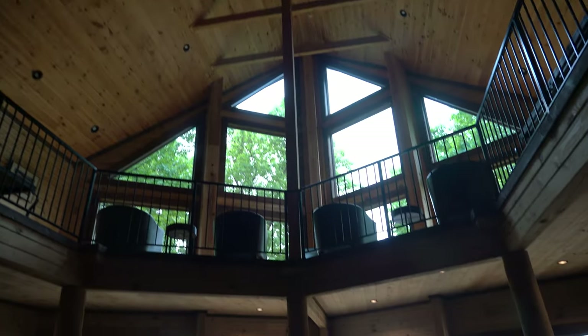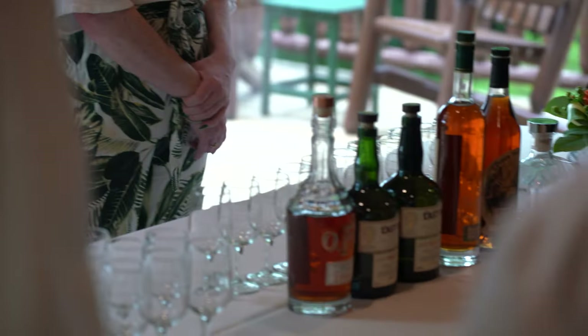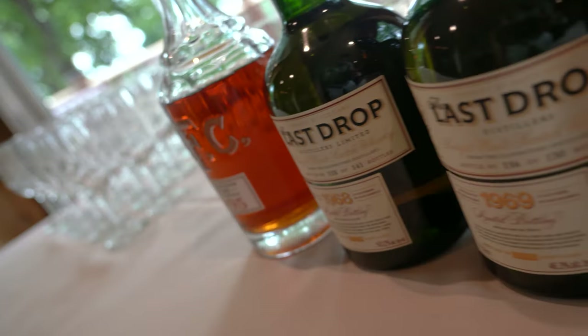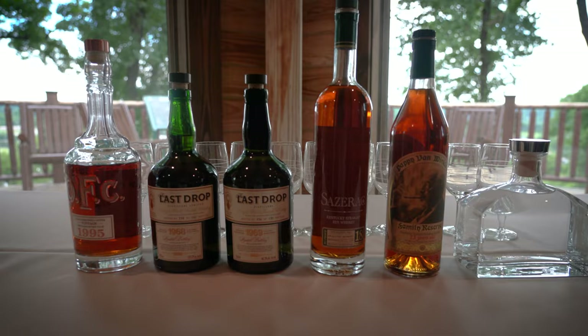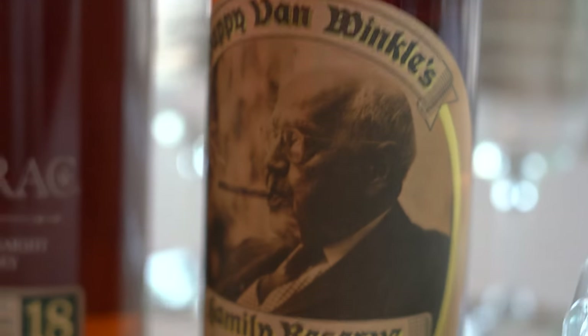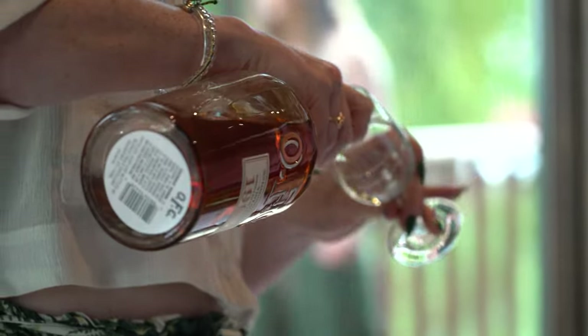Besides a stunningly beautiful location, we were greeted with something otherworldly — five of the most rare bottles in the world. There was OFC, the heritage brand of Buffalo Trace standing for Old Fashioned Copper, two Last Drop bottles from the 1960s, and of course the unicorn of the bunch: Pappy Van Winkle, a bottle that I've only heard rumors of, whose name is legendary.